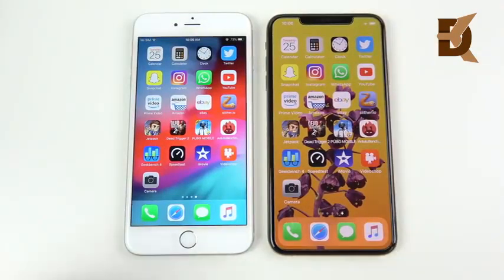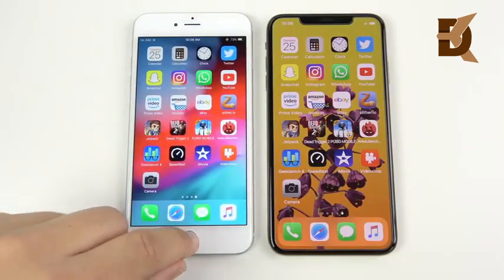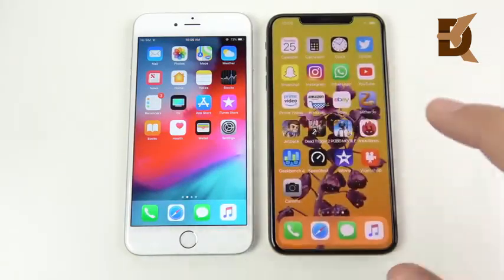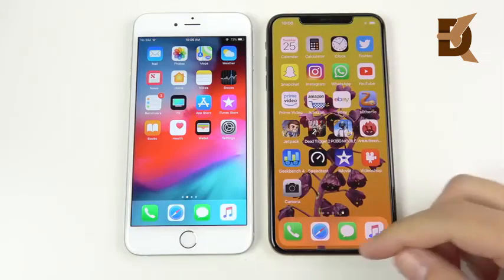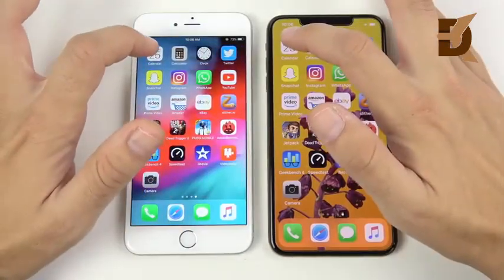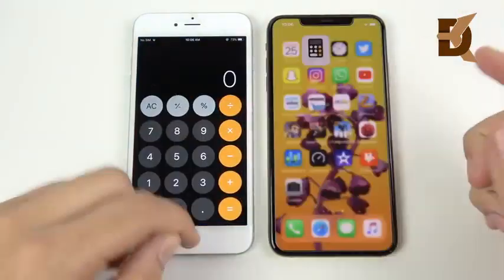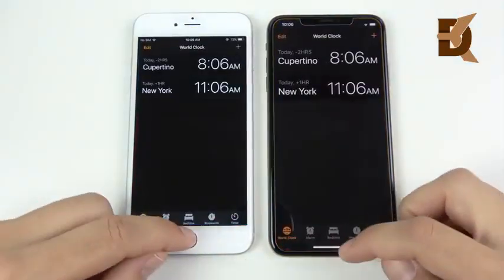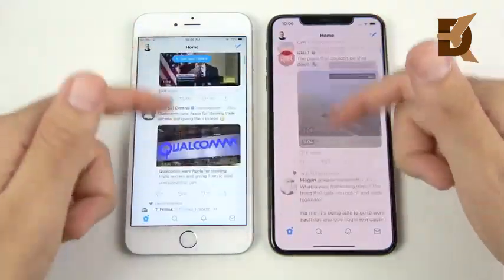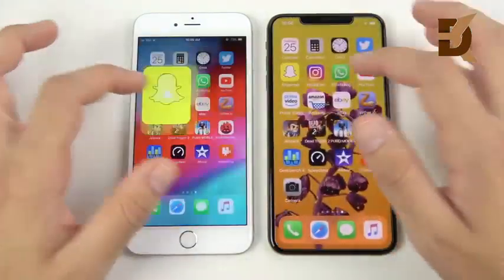Now we've arrived at the application portion of the speed test. Everything is closed out for the 6s Plus — and that clicky home button is very satisfying. The XS Max has everything closed too, with its modern swipe gesture. Let's run this speed test: Calendar, three, two, one — remember A9 versus A12. Calculator — 4GB of RAM versus 2GB of RAM. Clock. I never thought 2GB was enough for a plus-size device, but the 6s Plus was still rather fast for its time and is definitely holding up well here.